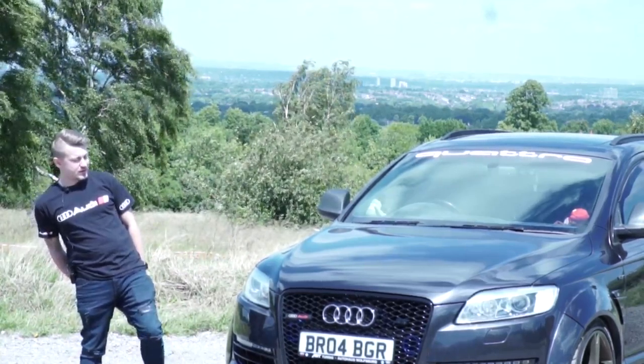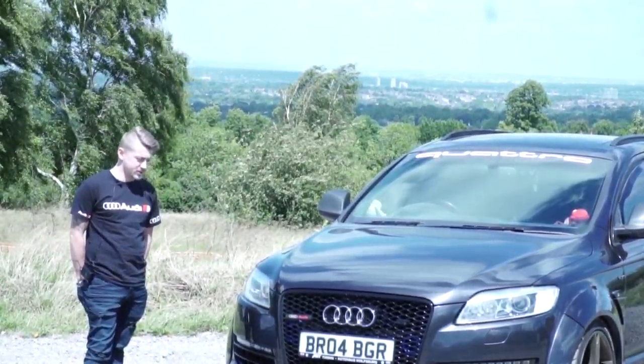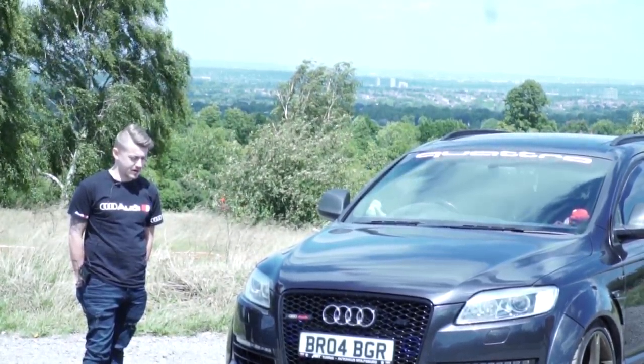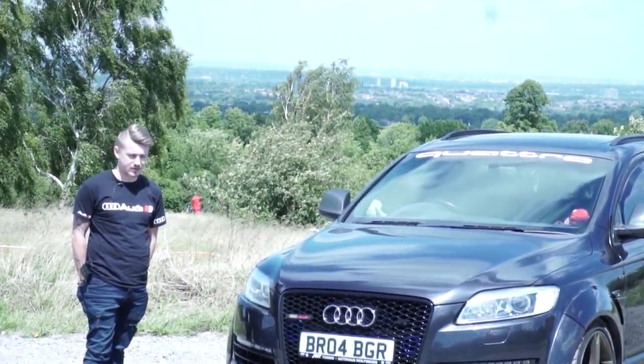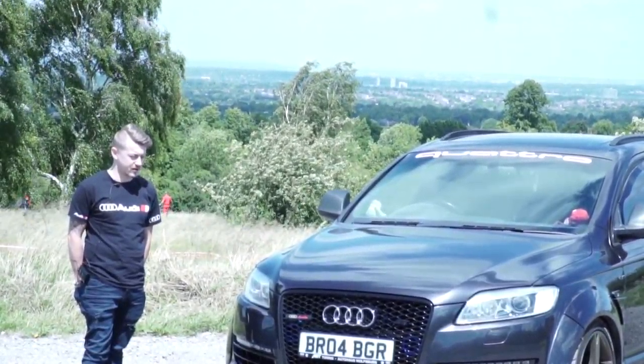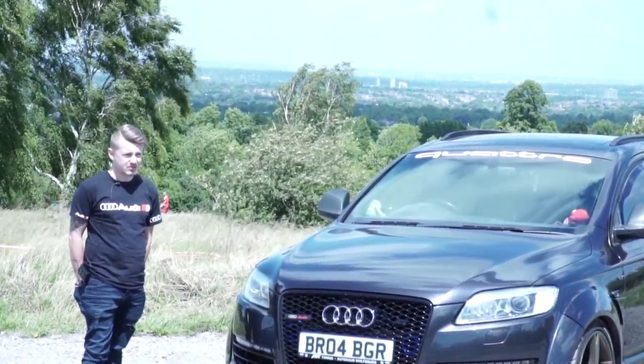She's got a custom intake, custom exhaust. She's stage 2, 456 horsepower and 976 Nm of torque. She weighs between 2.5 and 3 tonne and she'll do 0-60 in under 6 seconds.